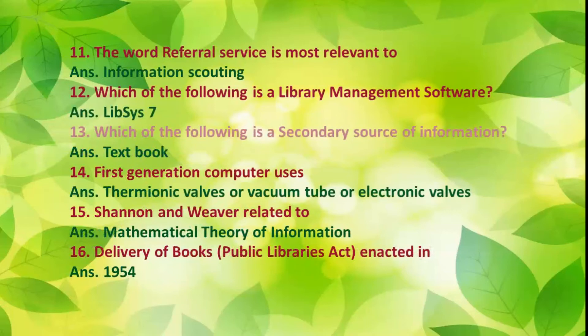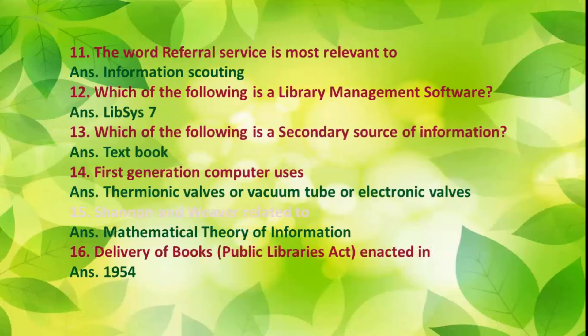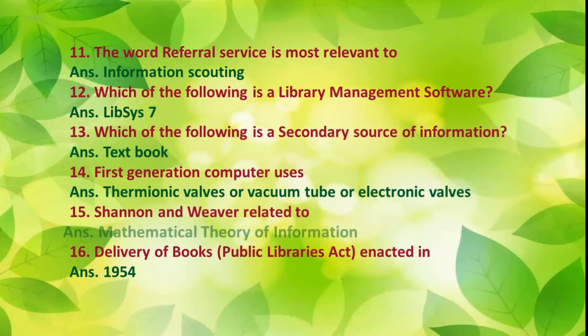Number 13: Which of the following is a secondary source of information? Answer: Textbook. Number 14: First generation computers use vacuum tubes or electronic valves. Number 15: Shannon and Weaver are related to the mathematical theory of information.